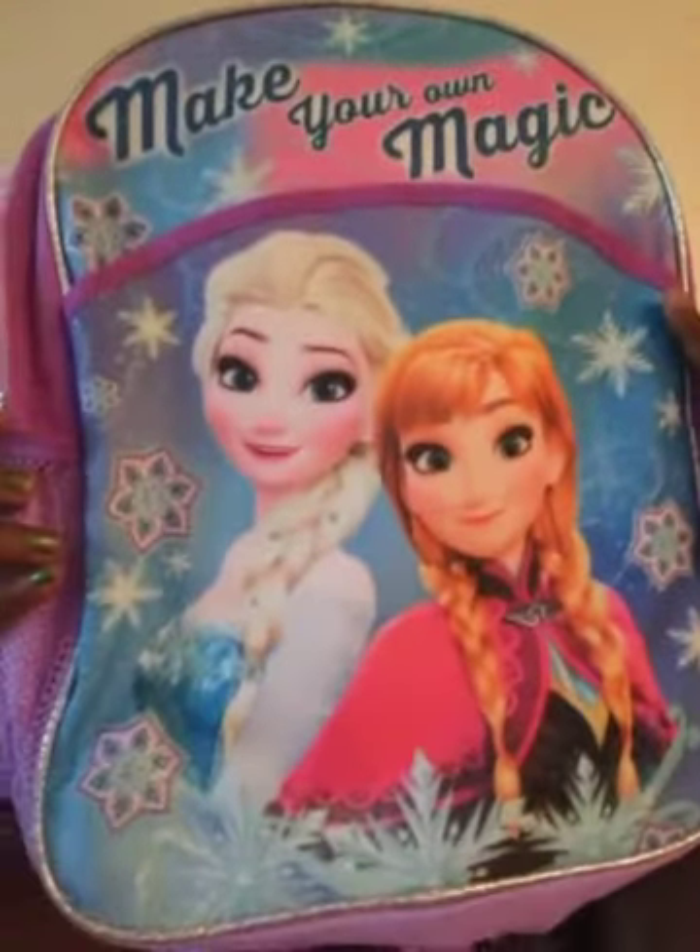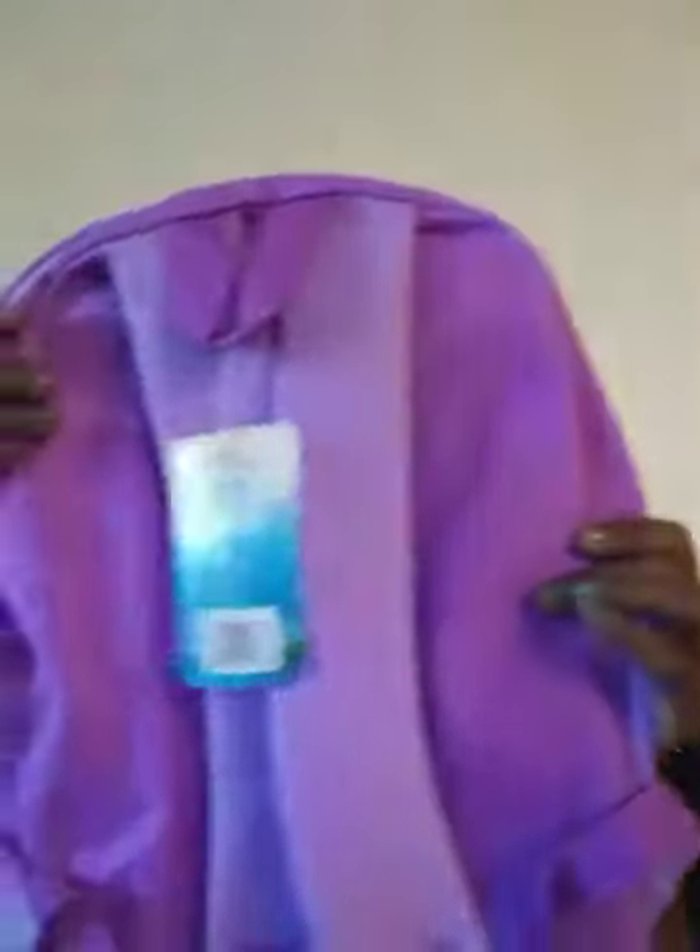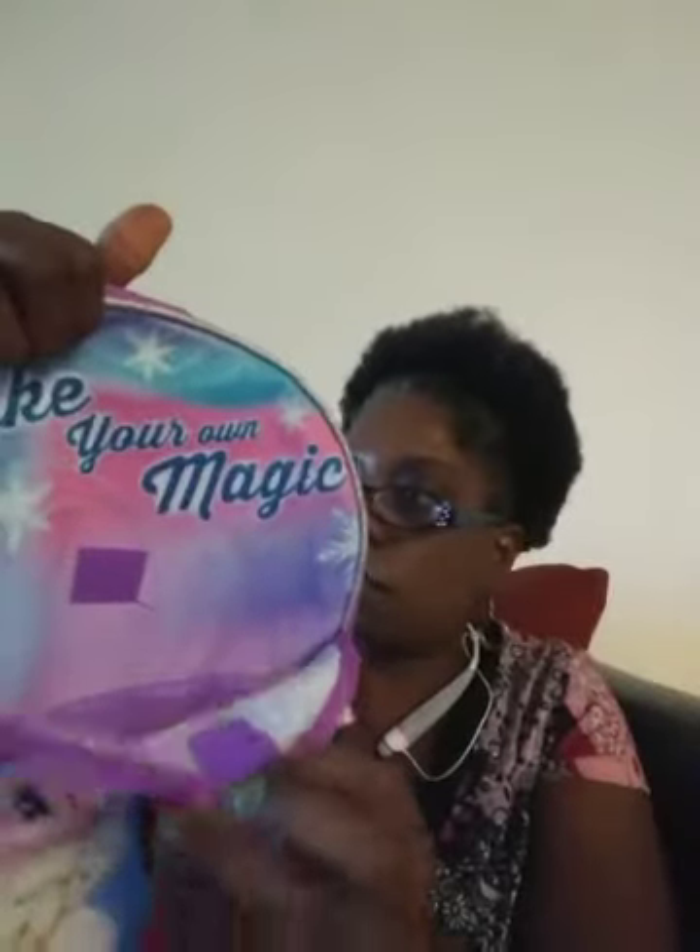Her backpack got stolen the other day when we were out. They stole her beautiful backpack. The only one it had on there was Elsa, but this one has Elsa and Anna — it says 'make your own magic.' So this is her other backpack she will be using for school. This one has Velcro instead of a zipper, but it's still beautiful.